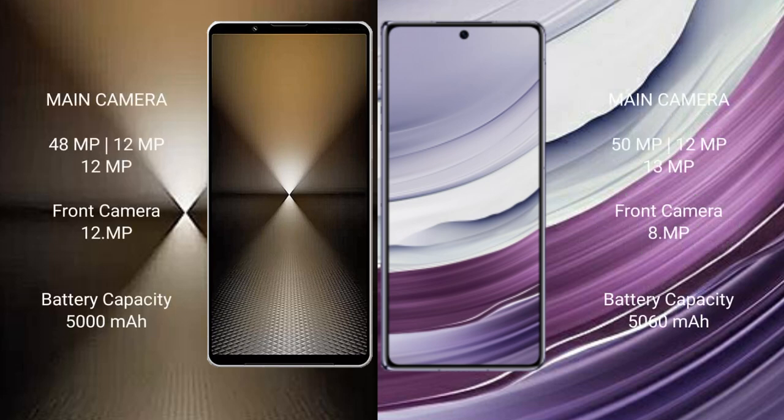The Sony Xperia 1 Mark VI features a triple rear camera setup: 48MP, 12MP, and 12MP. The Huawei Mate X5 also features a triple rear camera setup: 50MP main, 13MP, and 12MP, along with an 8MP front camera.